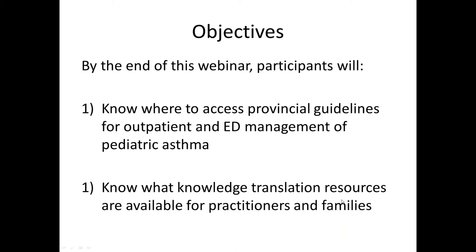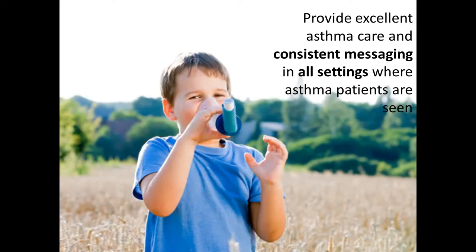We're hoping that by the end of this webinar people are going to know where to access the provincial guidelines for both outpatient and emergency room management of asthma, and also know what the different knowledge translation resources are available for both practitioners and families.